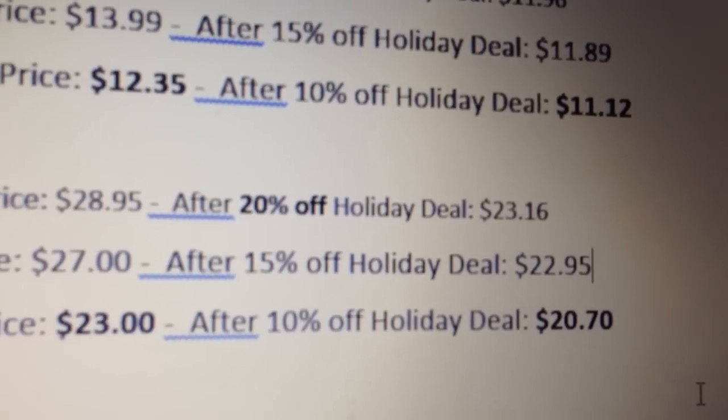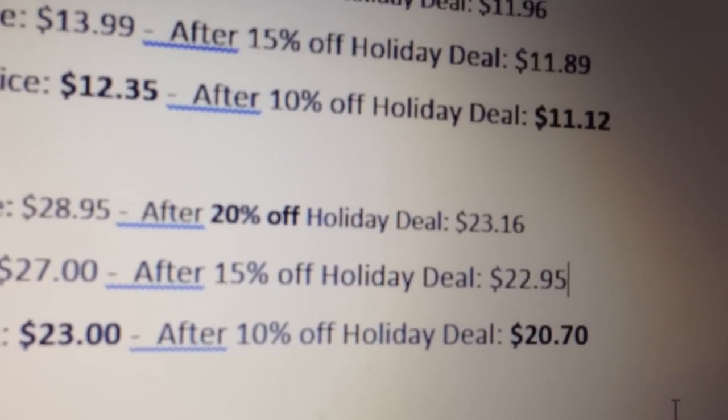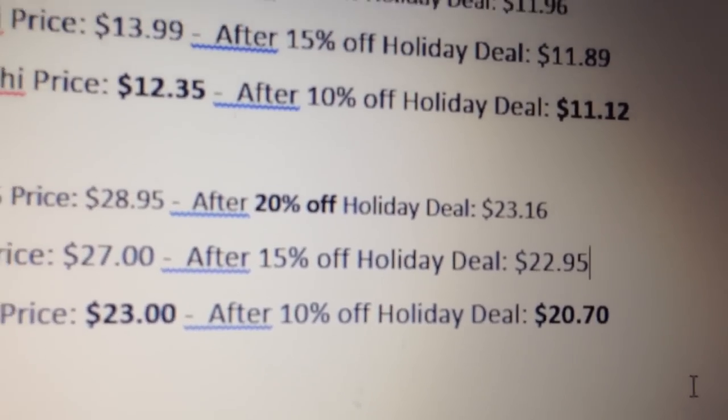With the 4x4x5 we have a similar outcome: Speedcube Shop is still highest in price even after that huge discount, iCube Mart is still second, and East3Cube store is still cheapest by a large margin.